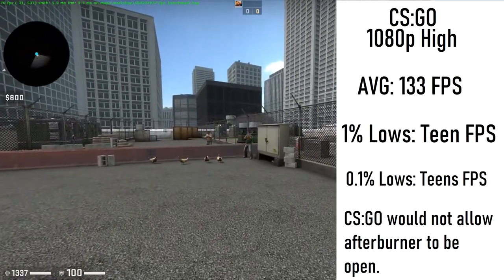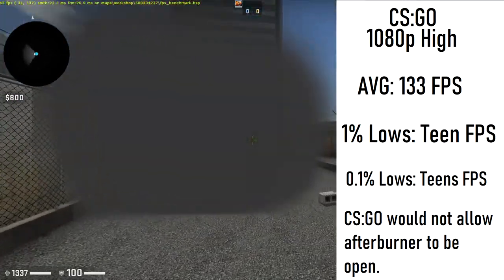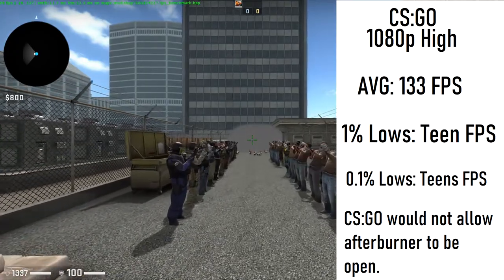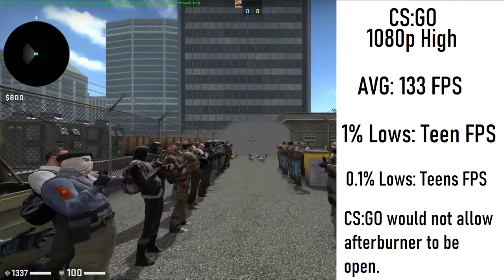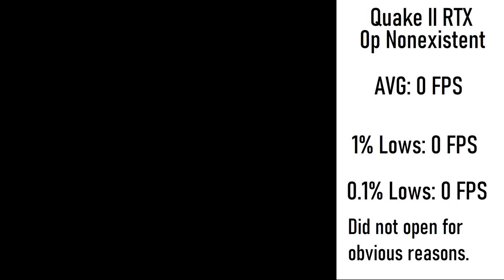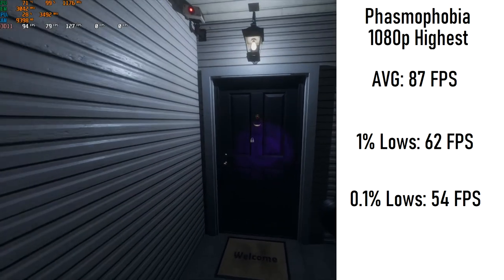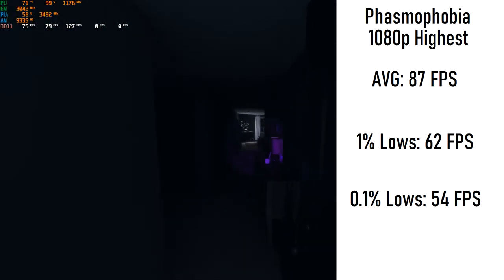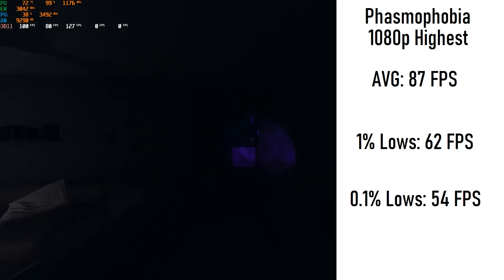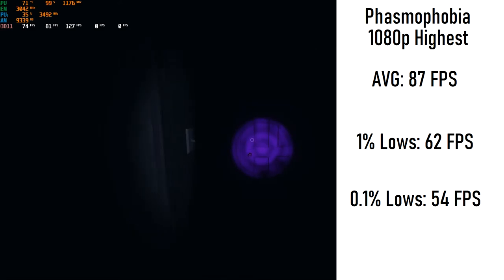Next to last is CS:GO. When nothing is going on, it gets a very impressive 300 FPS at 1080p high, but since this is an esports game, performance matters. The average frames per second was actually 133, and running the WorkShop benchmark reveals major FPS drops to low teens when in heavy smoke. Other than that, the game keeps steadily above 100 FPS in most situations — you may just want to turn down your video settings just a bit. Quake 2 RTX did not launch for obvious reasons. Lastly, we have a newer title, Phasmophobia. Since this runs in DirectX 11, it would be more demanding, and with no surprise, it runs very well. With a solid 87 FPS average this is more than playable, and you can get busy scaring your friends with no skips. The 1% and 0.1% lows were around 60 FPS, with occasional stutters due to players loading in at the beginning of the round.